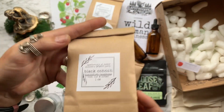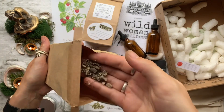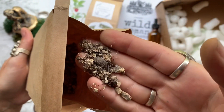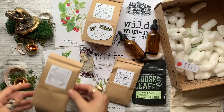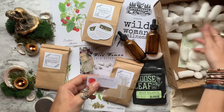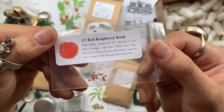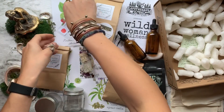Next we have our mystery bonus herb, which is one ounce of black cohosh root. Currently black cohosh is promoted as a dietary supplement for hot flashes and other menopausal symptoms. It's also been promoted for other conditions including menstrual cramps, premenstrual syndrome, and to induce labor. And last but not least we have 15 red raspberry seeds.